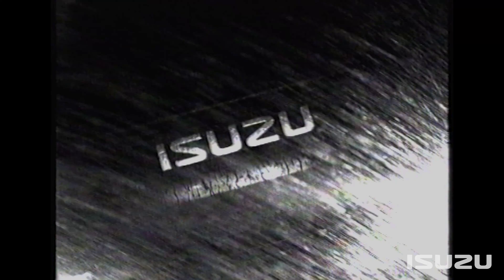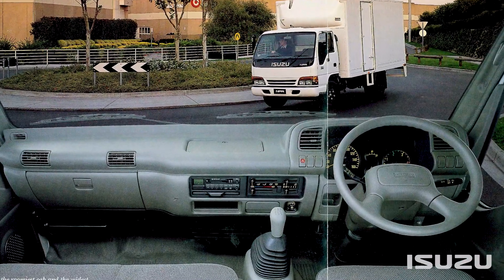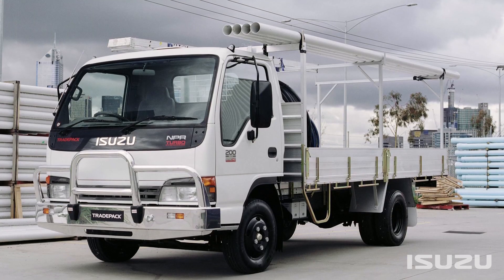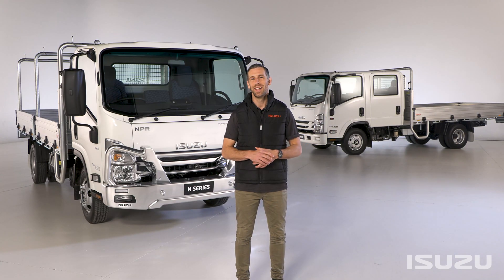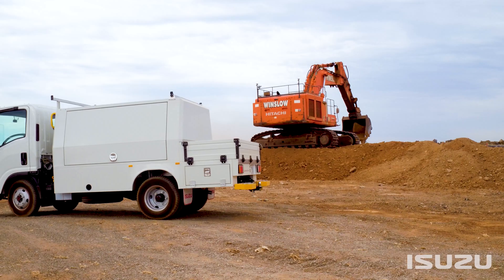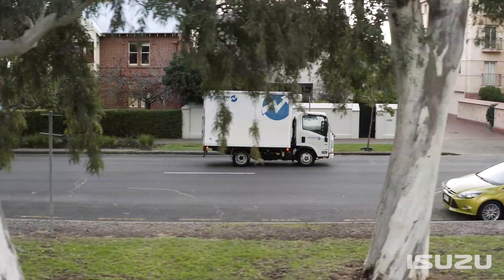Early incarnations of the N-Series in Australia stretch back to the early 80s, although 1994 saw an all-new fully imported N-Series range hit our shores with 12 models in the lineup. Since then, the N-Series has undergone many refinements responding to customer demand and application specificity. Fast forward to 2021 and the N-Series remains the number one choice for a wide variety of industries, from trade and construction through to freight, logistics and everything in between.